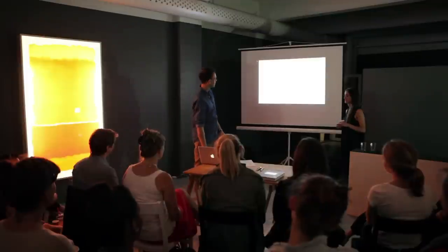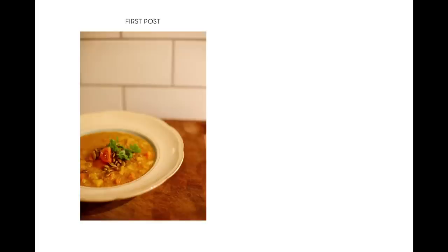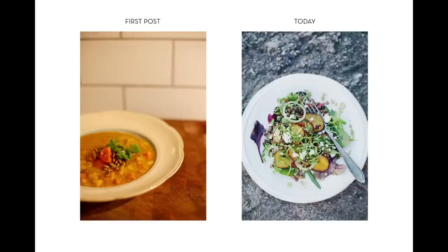So one of the first dishes that we did was this Indian lentil soup, and as you can see the light is completely off — it's like bulb light — and the composition is weird and the styling is pretty boring. And then this one is from one of our latest posts, and the light is better, the composition is cleaner, and the food styling is more interesting.